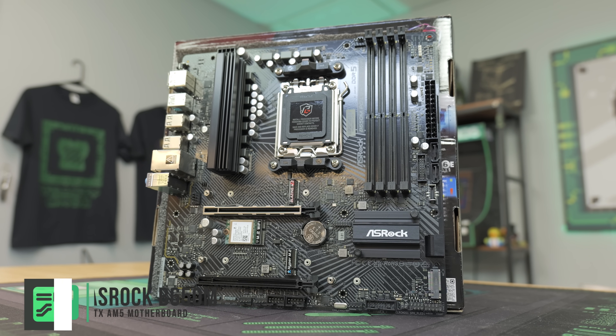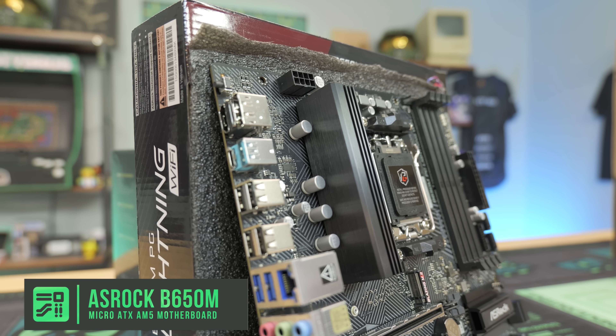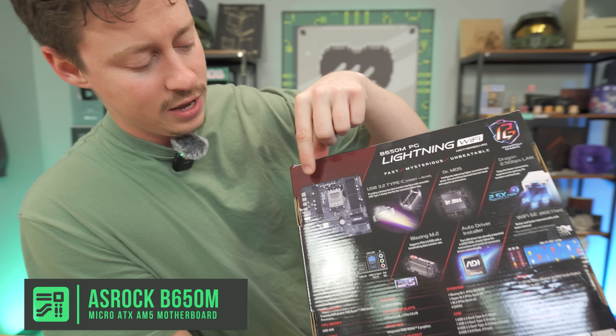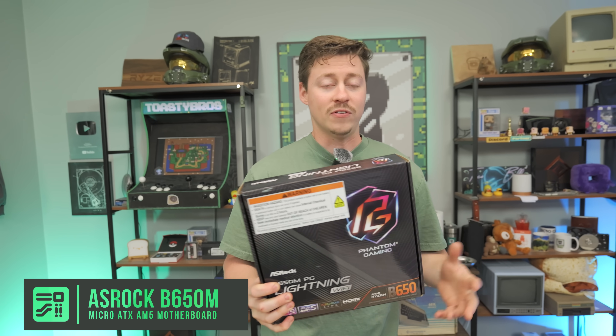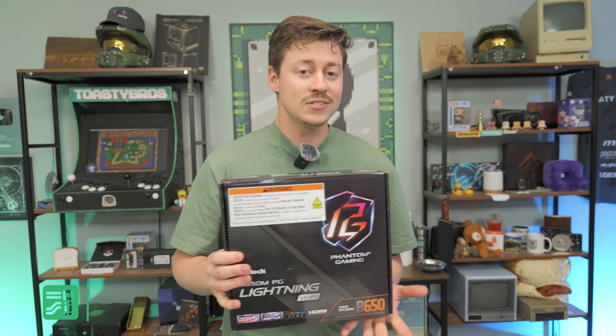For $120, the ASRock B650 MPG Lightning — this is an awesome motherboard. It actually has Wi-Fi and Bluetooth as well. It has some good features: heat sinks, two 4-pin connectors for the CPU, and four RAM slots, making it a fairly upgradeable board. Especially with how power efficient Ryzen really is, you could even flash this board and go Ryzen 9000 series later on.